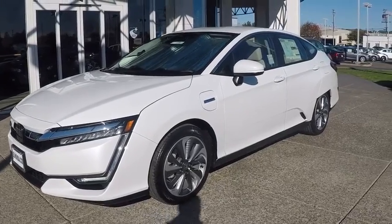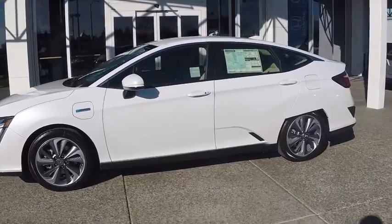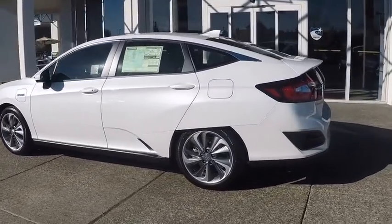Stop by and take a look at the 2019 Honda Clarity. The future is now with the Honda Clarity sedan — a pliable and great, comfortable commuter car.